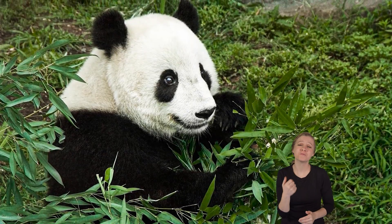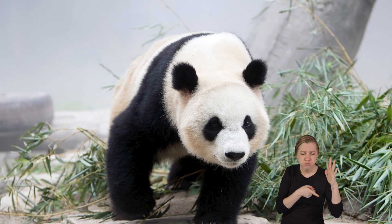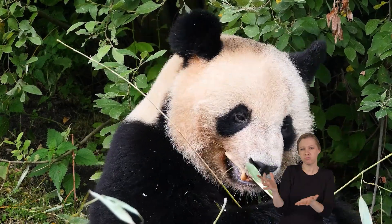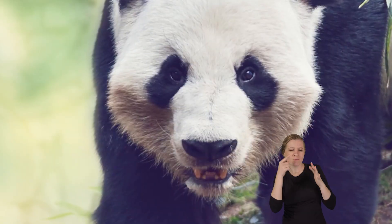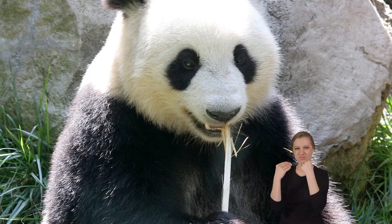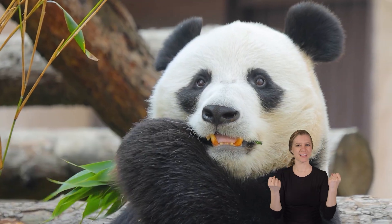These cute black and white bears forage for bamboo in the forests where they live — in other words, they search for and gather the bamboo they need to eat. Pandas move through the forest using their sense of smell and sight to find the best bamboo stalks, so they can find enough food to stay healthy and strong.